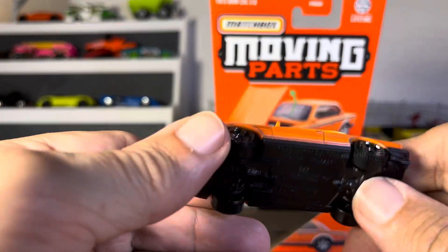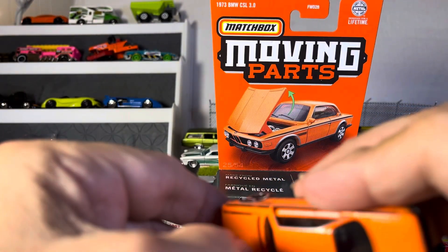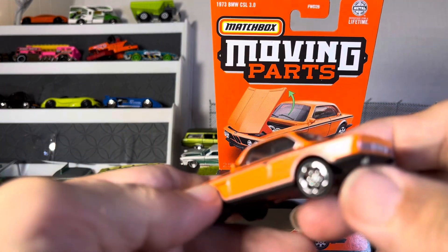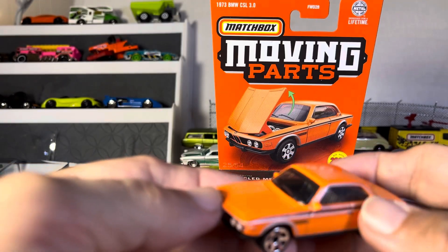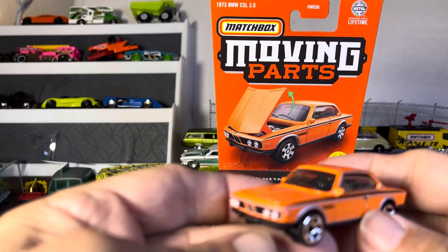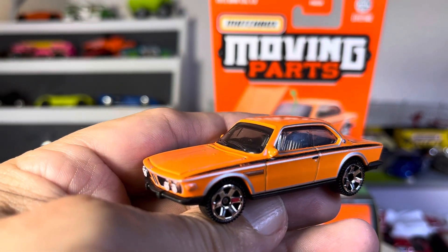Give us some doors or something. I don't know what the trick is. I'm not liking that. I mean, I love the car and it's a good thought, but if most people can't get their thing open, that's not my thing. Thanks for watching, guys. Nice BMW. Moving Parts. Matchbox.